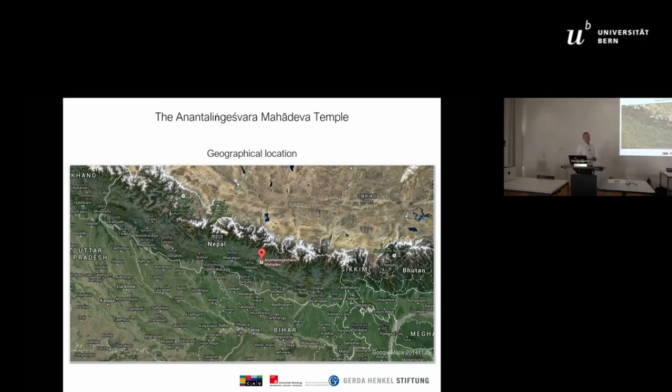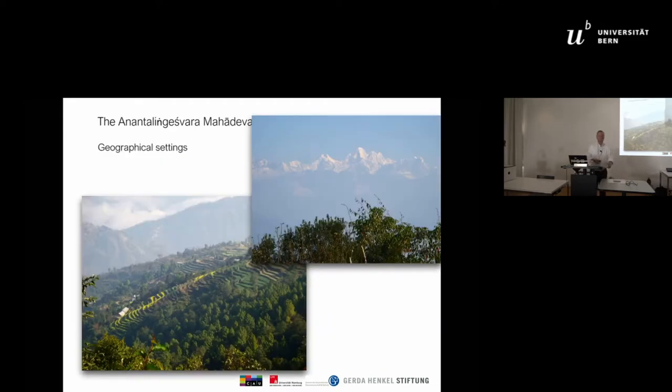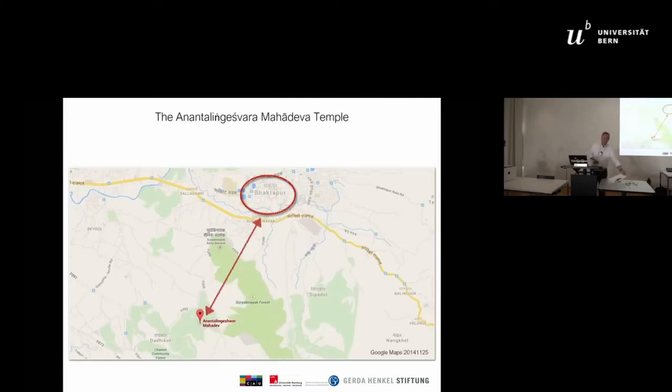The Anantalingeshwara Mahadeva Temple is located about 20 kilometers southwest of Bhaktapur. Bhaktapur is one of the old royal cities in the Kathmandu Valley, in the center of Nepal, surrounded by mountains — maybe two hours on foot from Bhaktapur. This is our temple site.